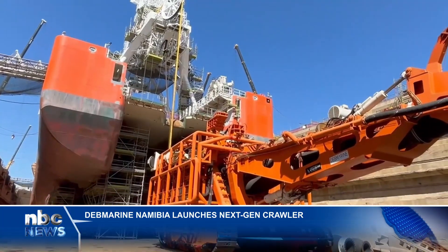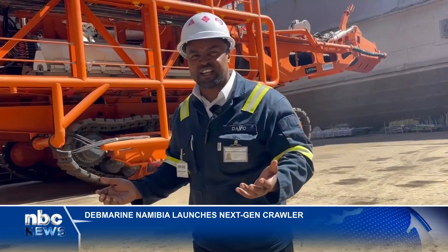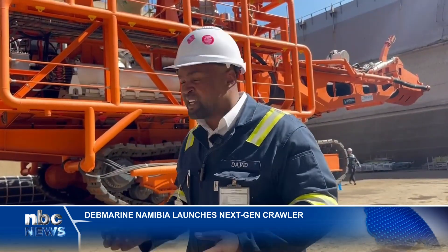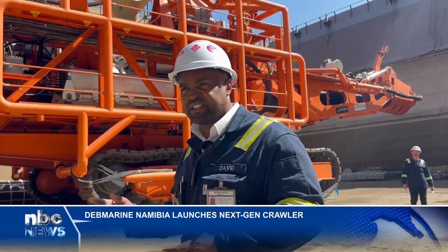The new generation crawler is 370 tons. Our previous generation crawler was 297 tons — that's in excess of 100 tons heavier. In terms of power requirement, the dredge motor requires about 3.4 megawatts of power to run the dredge pump.